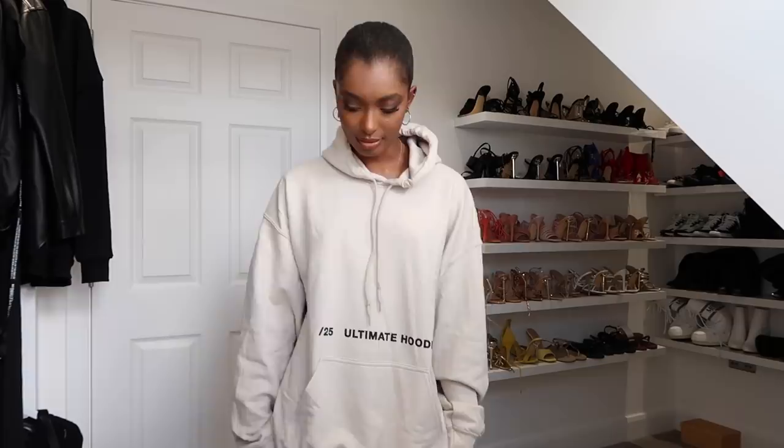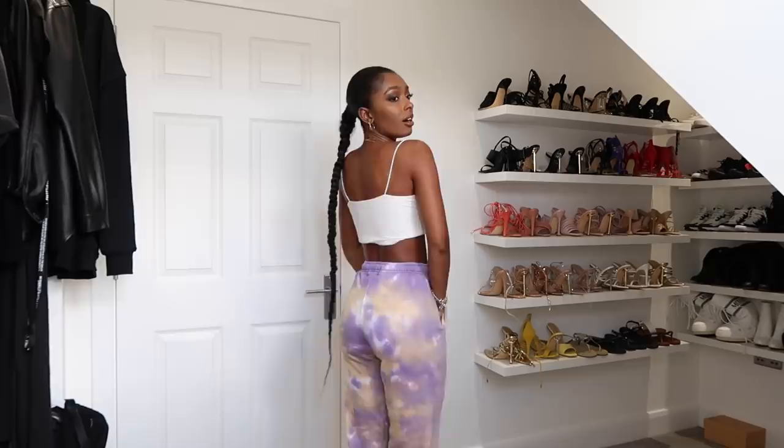Does anyone else feel like when they try stuff on they hit the jackpot? Can we just take a moment of silence for these trousers? Obsessed. I've chucked them on with literally just a plain white crop top — which is now no longer white because I got makeup all over it. That's what happens when you do hauls and anything that requires you to change and it's white or cream. These are cuffed at the bottom — they are the softest pair of trousers, the softest joggers, ever.